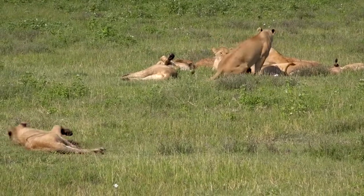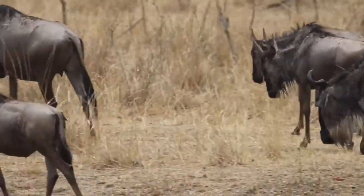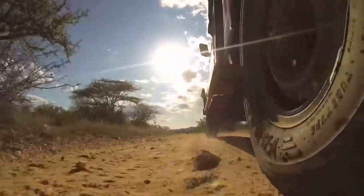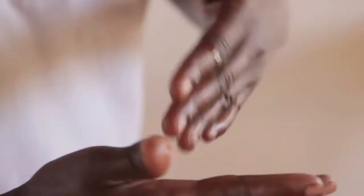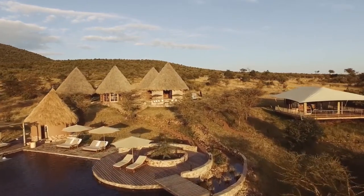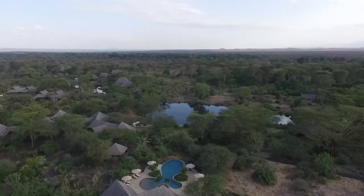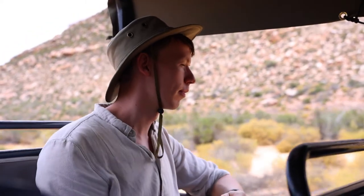Nothing beats the thrill of spotting a wild animal in its natural habitat, with dramatic scenes unfolding amid vast, dusty plains. While wilderness experiences remain a top priority for those looking for an African adventure, there is a growing interest in embracing some wellness as well. Fortunately, a growing number of luxury African properties are now providing excellent spa experiences in addition to their more traditional activities. Here are five of the best safari spas in Kenya that will leave you feeling relaxed after your long hours of game drive.